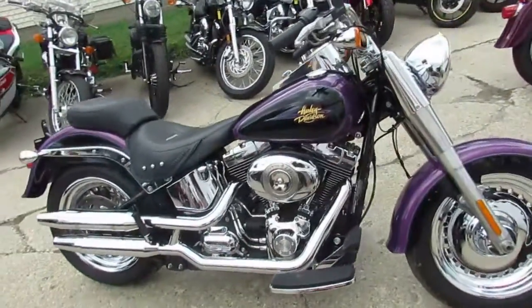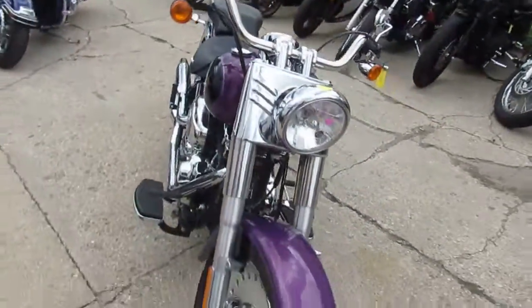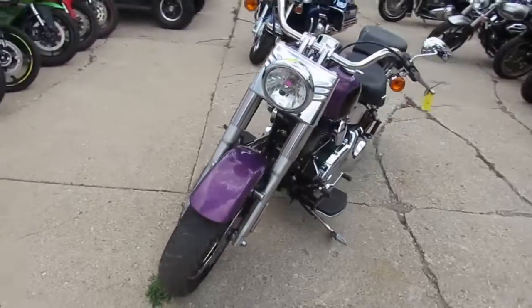Approval Powersports doing some videos on our used Harleys. We just got two semi loads in. This one's a 2011 Harley Davidson Fatboy FLSTF. This bike only has 10,011 miles.